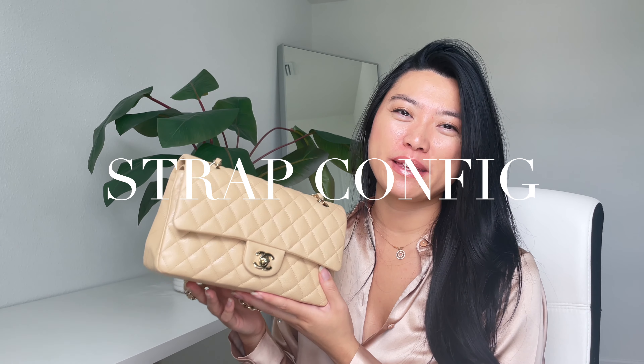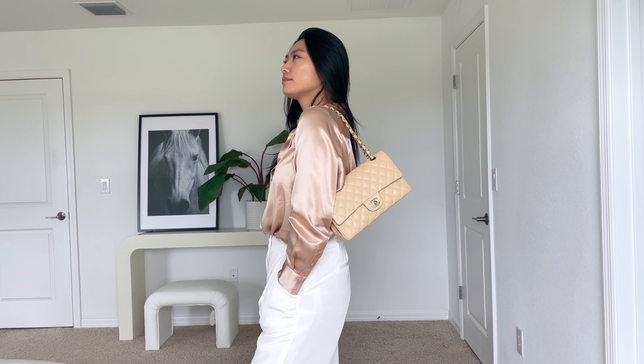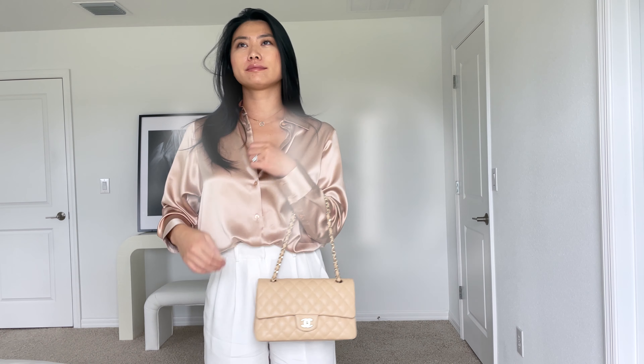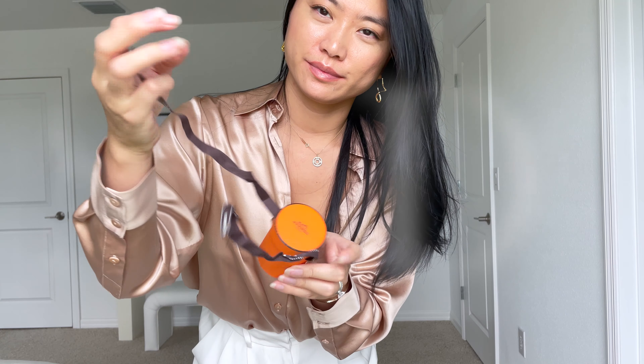One of the easiest ways to make the most out of your luxury bag like this Chanel classic flap bag is to know how to style the straps in different ways. The most common way is wearing the double strap over the shoulder, as it hits most people at the right height. Another way to switch up the double strap look is to wear it in the crook of your arms — it's more sophisticated but not as practical for everyday use.